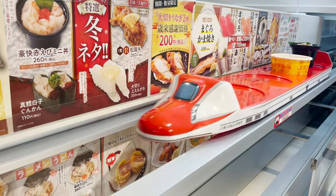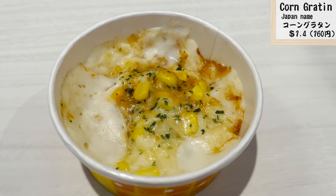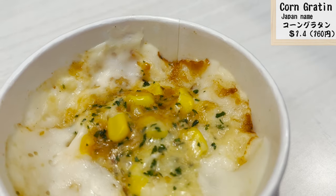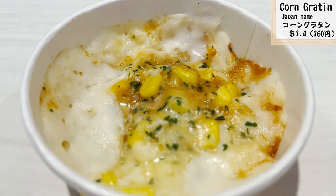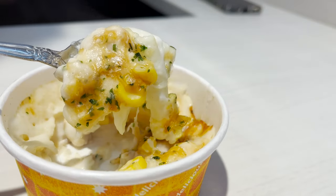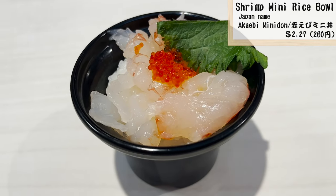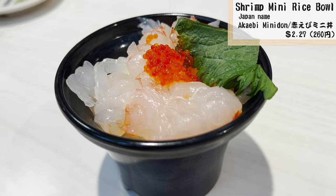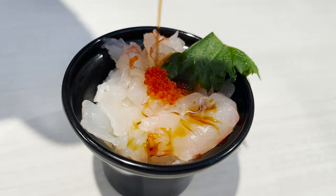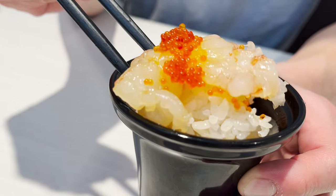The next dish has been brought in. This is corn gratin. Uobei has a wide variety of dishes other than sushi, and this corn gratin is especially cheap and popular. The cheese is so tender and creamy. Next, it's a seafood bowl filled with red shrimp — it's small, so it's perfect for a quick bite. The shrimp is sweet and plump, and flying fish roe adds a nice accent.